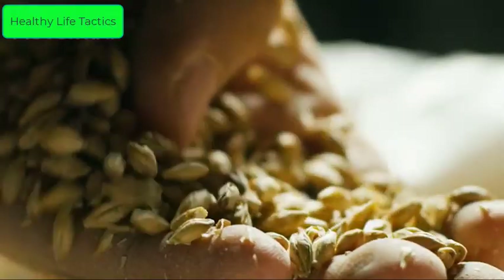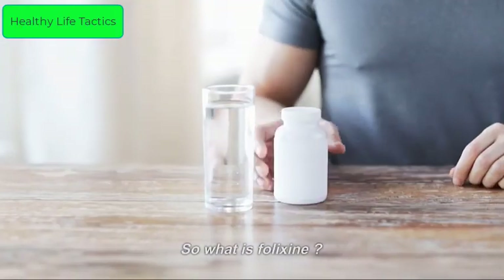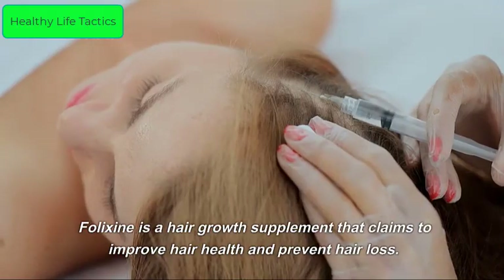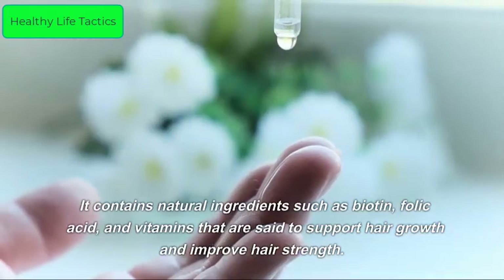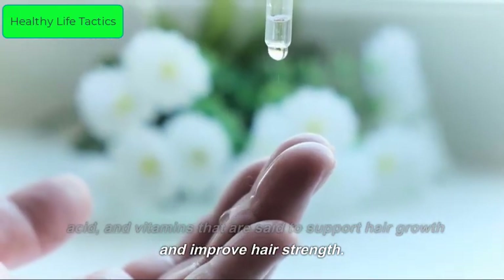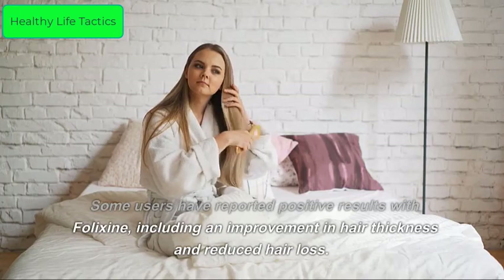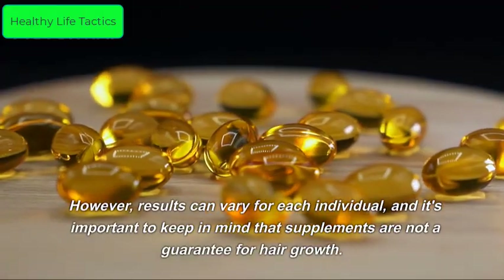It's easy to take — simply take two capsules a day with water. So what is Felixine? Felixine is a hair growth supplement that claims to improve hair health and prevent hair loss. It contains natural ingredients such as biotin, folic acid, and vitamins that are said to support hair growth and improve hair strength. Some users have reported positive results, including improved hair thickness and reduced hair loss.